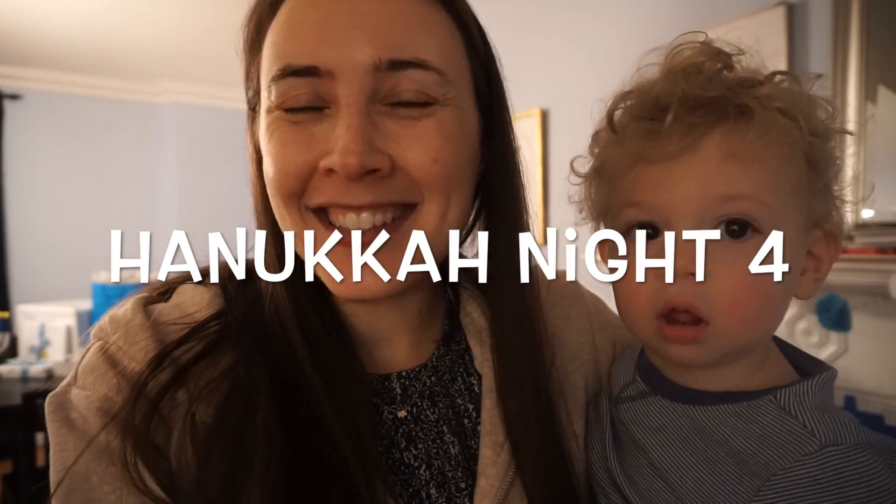Hi everyone, welcome to night four of Hanukkah slash vlognikah! I can't believe I've actually vlogged four nights in a row — pretty impressed with myself. We just got home so I'm going to give Max some dinner and start prepping. We've got two Hanukkah parties tomorrow — one that we're hosting and one we're going to — and we're also having family over for Hanukkah on Sunday, so we've got a lot to do.